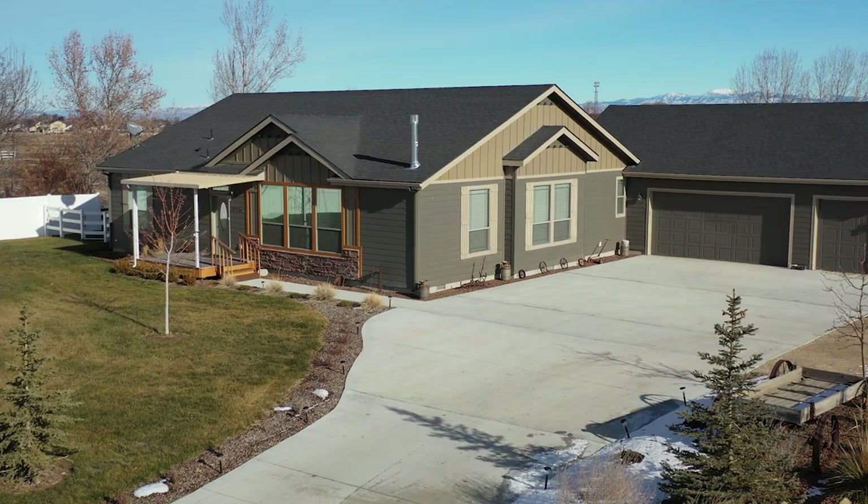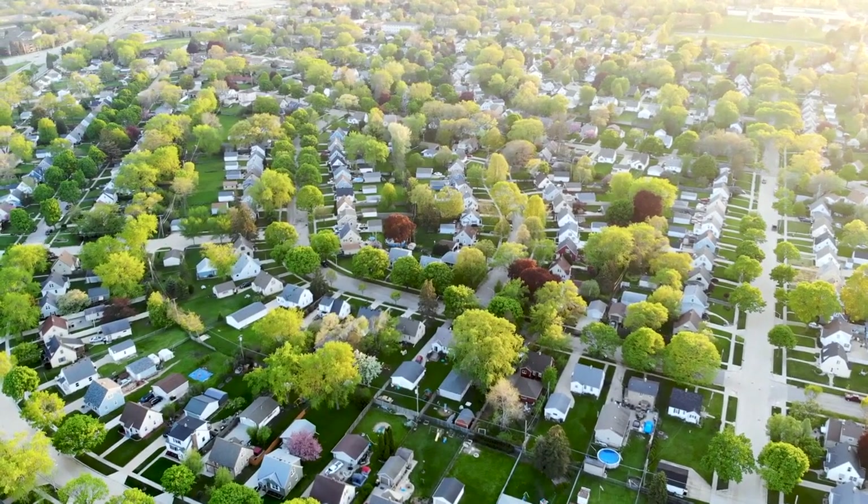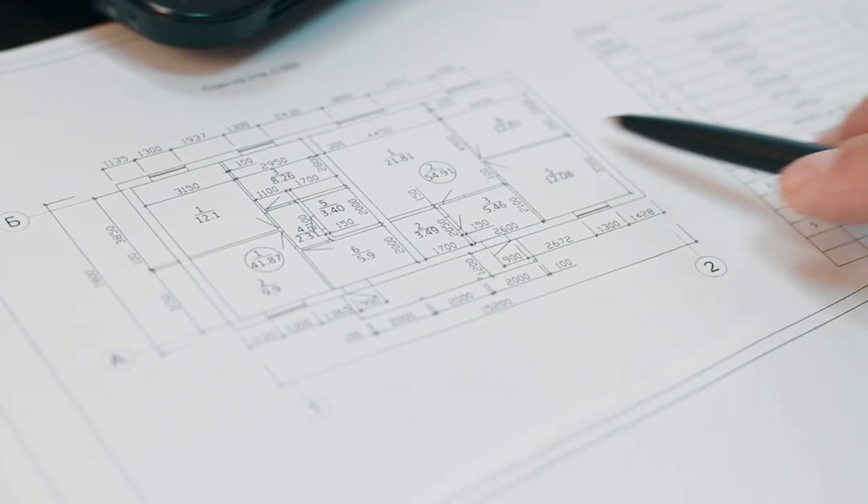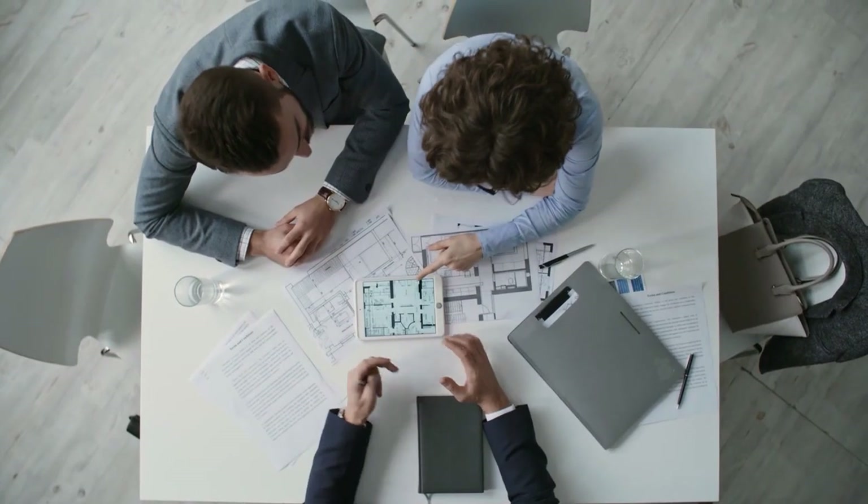These homes are installed on-site with features that ensure the home blends in with the neighborhood. And the home buying process couldn't be easier. You'll begin by partnering up with a retailer to find and customize your perfect MH Advantage eligible home.